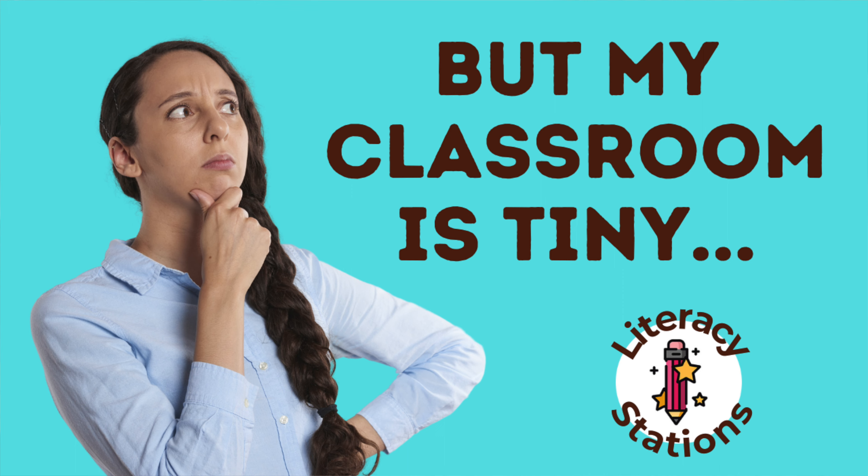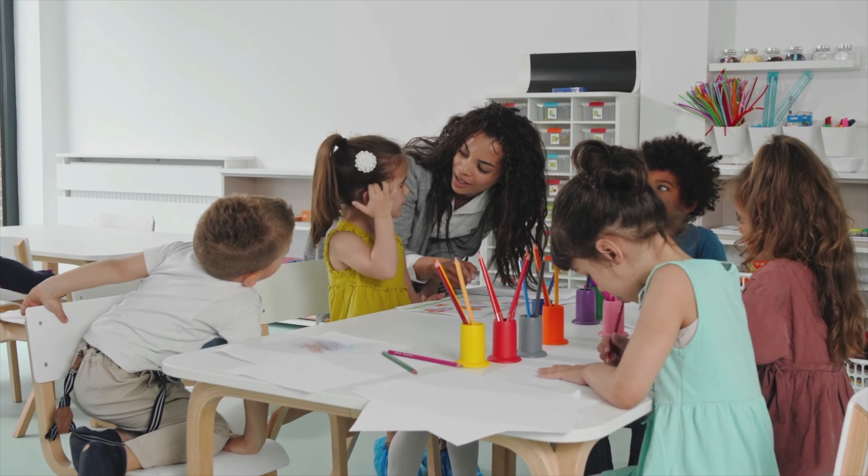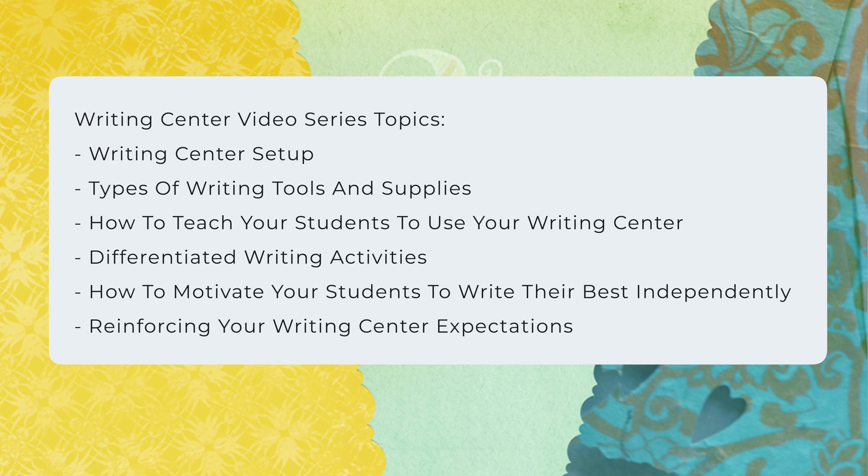Hey teachers, welcome to the second video in the Writing Center series. Writing centers can be really messy, so it's important to keep that chaos controlled, otherwise it's going to drive you absolutely bonkers.